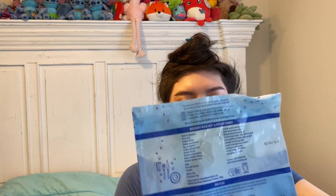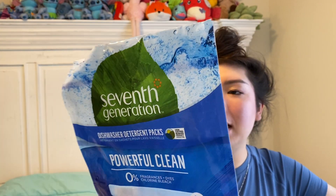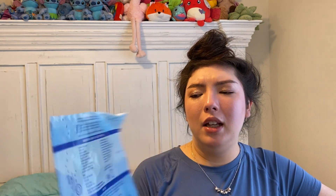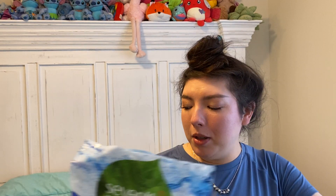We have the Seventh Generation dishwashing detergent packs. They're free and clear — no fragrance or dyes. It says Leaping Bunny certified, no animal ingredients, no animal testing. 45 packs in here. I get this from Target or Harris Teeter, one of those two places. Totally would repurchase.